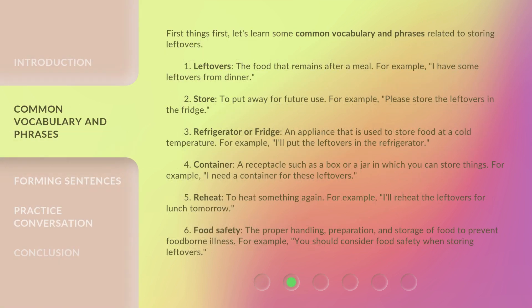First things first, let's learn some common vocabulary and phrases related to storing leftovers. 1. Leftovers: the food that remains after a meal. For example, 'I have some leftovers from dinner.' 2. Store: to put away for future use. For example, 'Please store the leftovers in the fridge.'